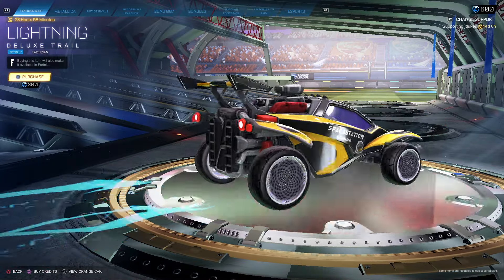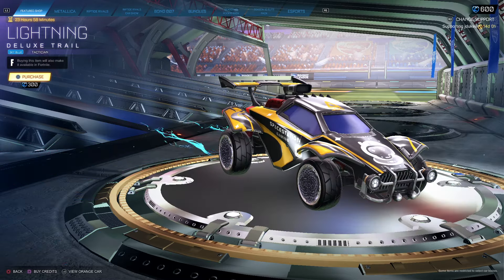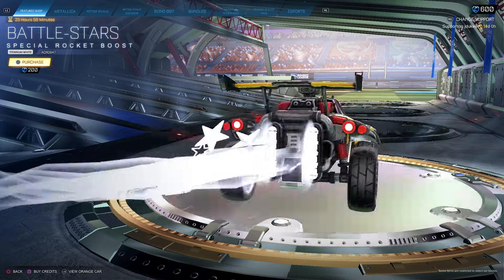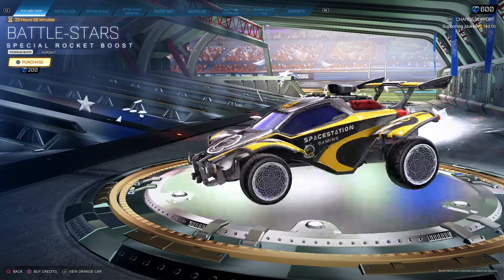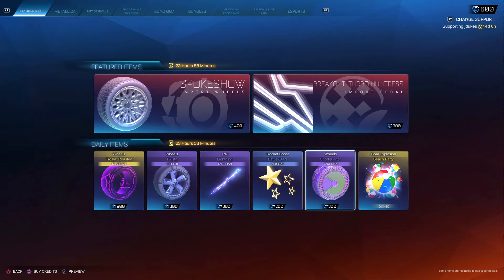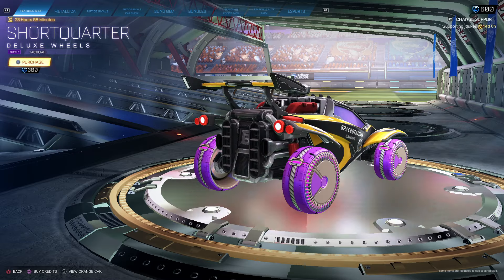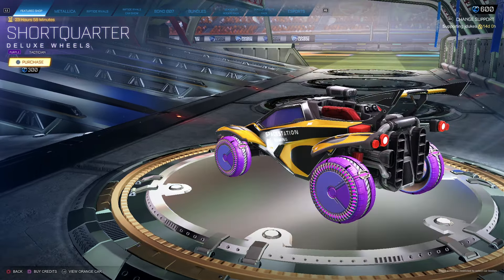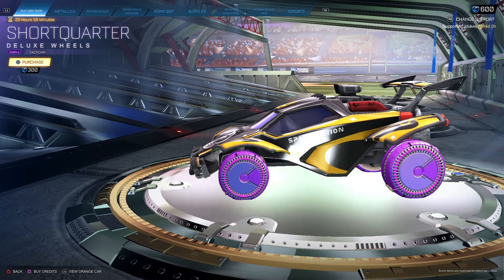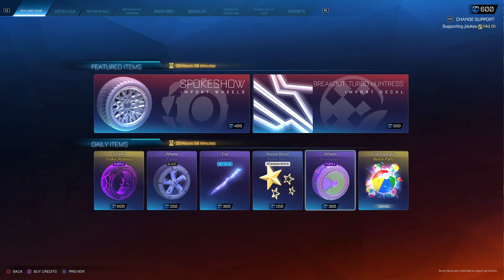Sky Blue Lightning for $300. Battle Stars Titanium White Acrobat for $200. Short Corridor purple wheels for $300 — not bad I guess, not a huge fan though.